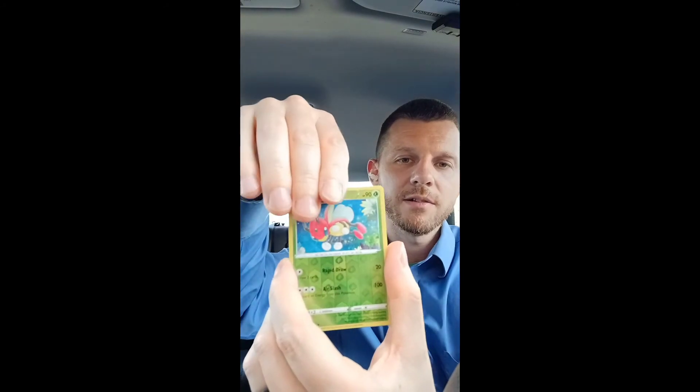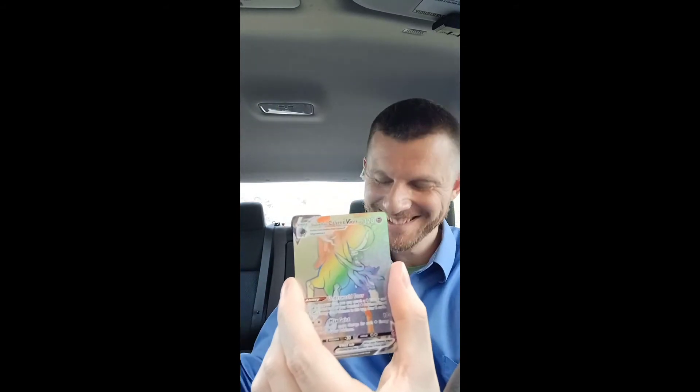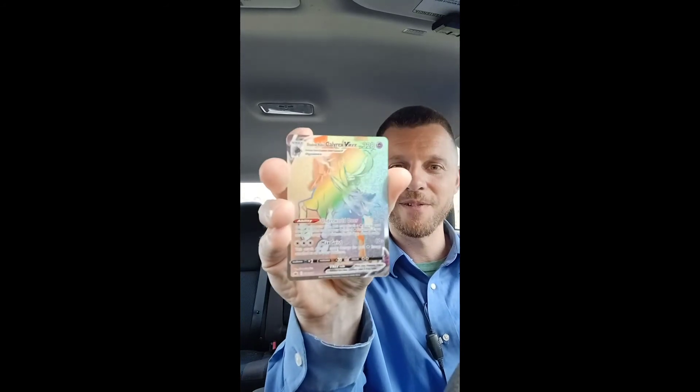Alright, we're into the pack — let's see what's going on. Not expecting anything major. Yeah... okay, okay, yes — that's a beautiful card. Thank you for watching.